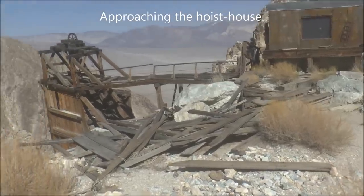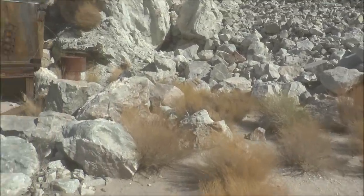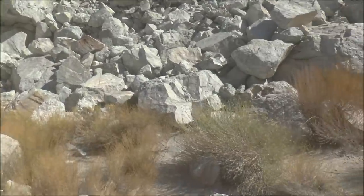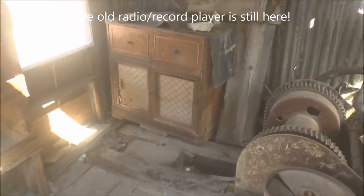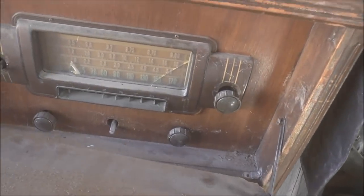Last time we were here in 2014, the hoist house had a really old record player radio device in it. Someone told me that a few years ago they were up at this mine and that record player radio had been either stolen or removed. Well, it's still here — right there. I don't know what that person was saying about it being removed. I remember you pull out these drawers and there was a record player in here. There's the radio, and then the record player I think was over here. It's still here.